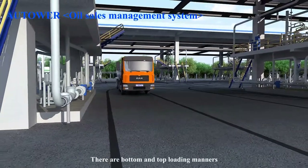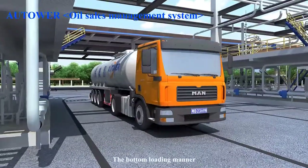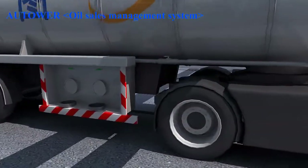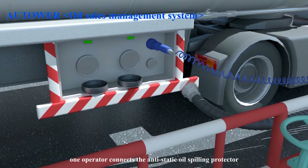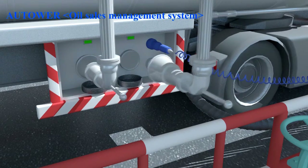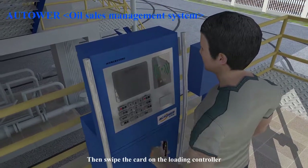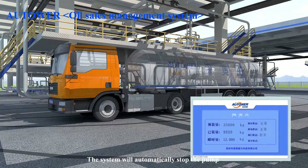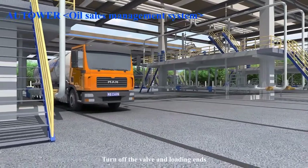There are bottom and top loading manners, according to the type of the loading arm connecting with the tank truck. For the bottom loading manner, one operator connects the anti-static oil spilling protector and the loading arm for bottom loading. The operator then swipes the card on the loading controller, and loading will be started after information is confirmed. The system will automatically stop the pump after the required quantity has been reached, then turn off the valve and loading ends.